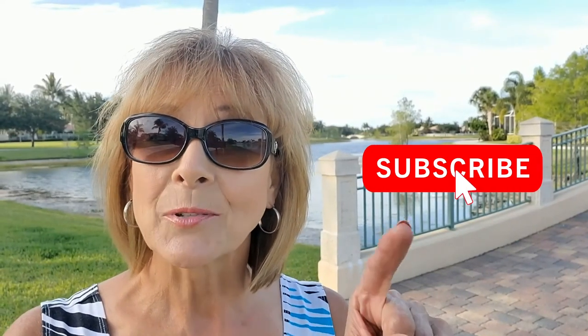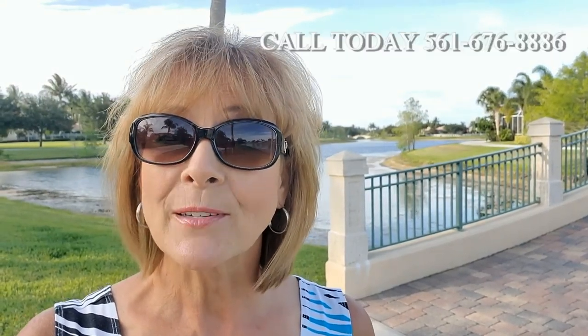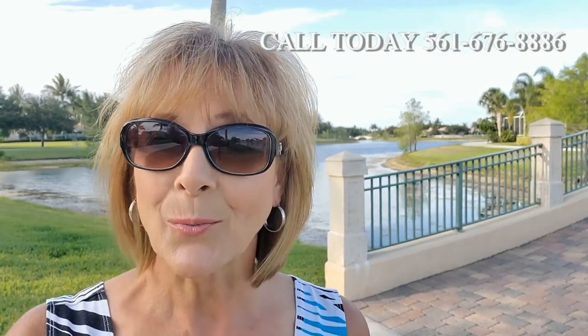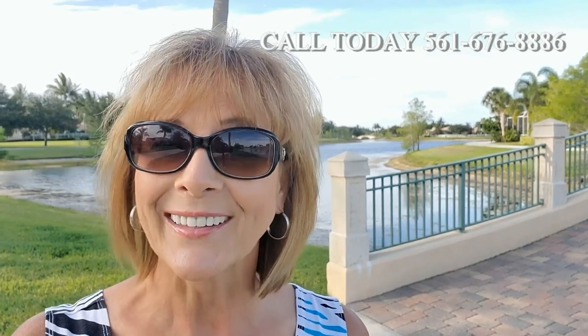Be sure to like our video and subscribe to our YouTube channel for future videos, and ring the bell for notifications. And if you'd like to see some properties here in Village Walk or anywhere in Palm Beach County, give us a call at 561-676-8886. We'd love to show you around. Have a great day!